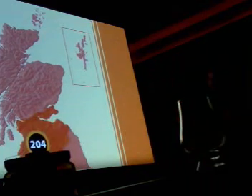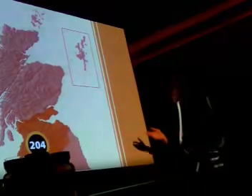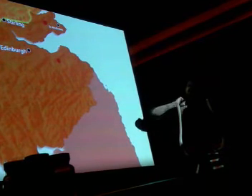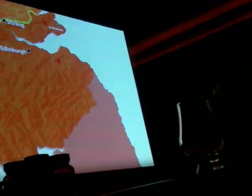We are going to start today with our first region, which is the Lowlands. The Lowlands is the southern part of Scotland that runs from the border of England all the way up to the Highland Line, which runs from the Clyde Valley all the way to the Tay Estuary on the east coast.